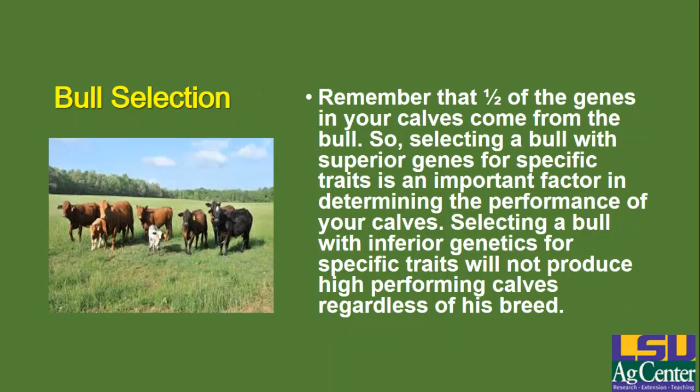When you're talking about bull selection in any program — whether terminal, rotational, or whatever — remember that half of the genes in your calves come from the bull. So selecting a bull with superior genes for specific traits is a very important factor in determining the performance of your calves. Keep in mind that even though a cow normally produces one calf a year, that bull you're using is probably leaving somewhere between 10 and 25 calves a year in your herd. Selecting a bull with inferior genetics for specific traits is not going to produce high performing calves regardless of his breed.